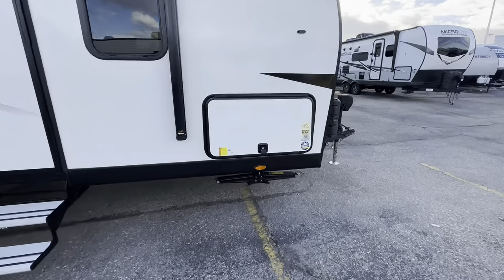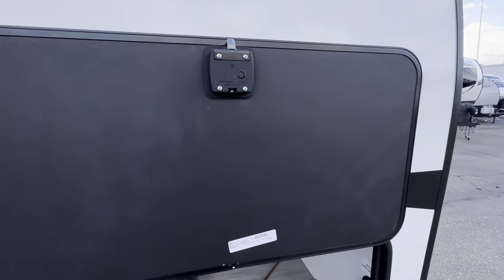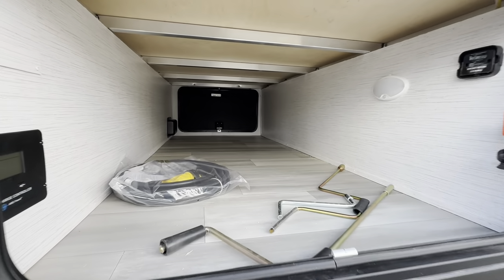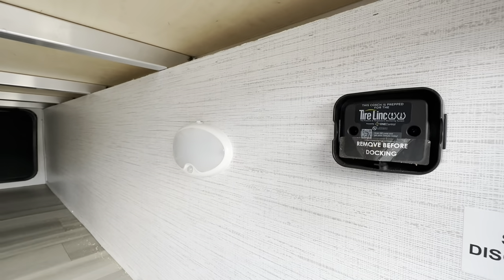Let's take a look at some of the features right here on this baggage door — magnetic catches, which I like a lot, as well as slam latches, and all the locks are keyed alike. It's got a 110-watt solar panel on the roof already installed, along with a solar charge controller and a disconnect switch.